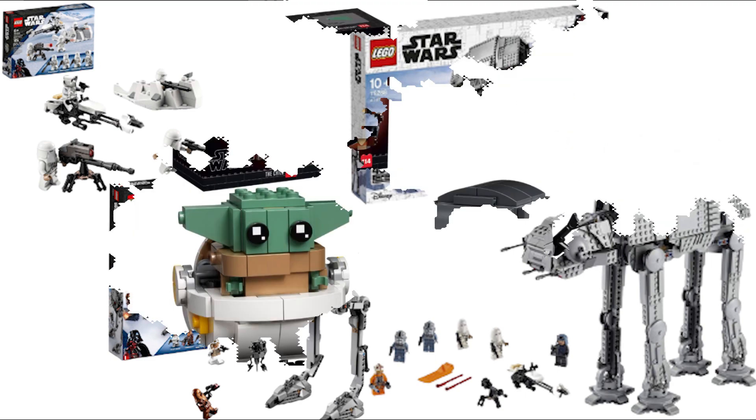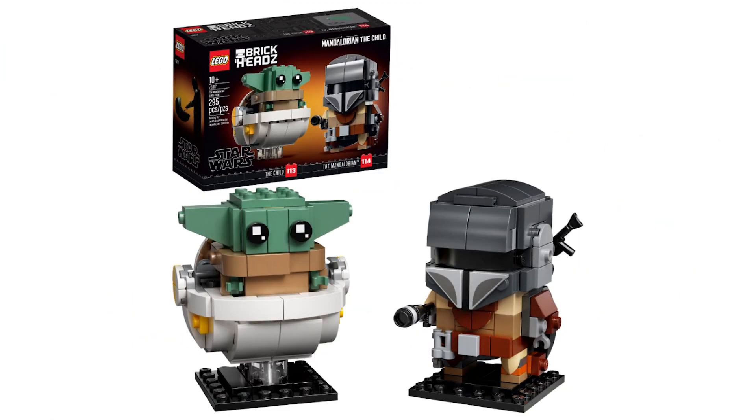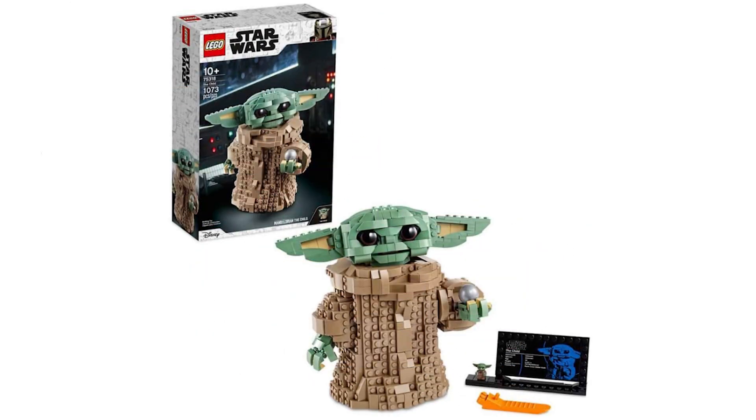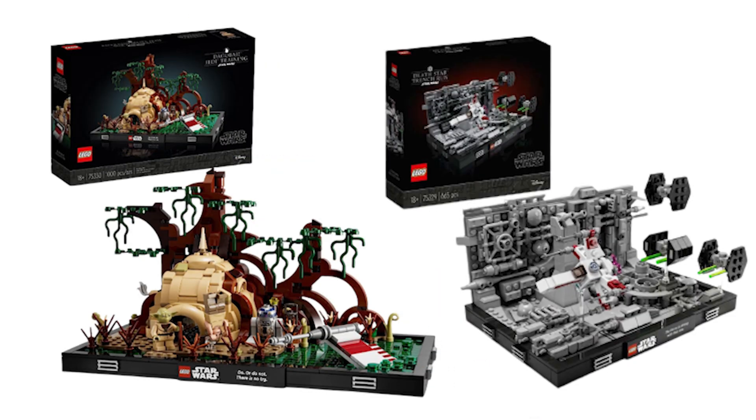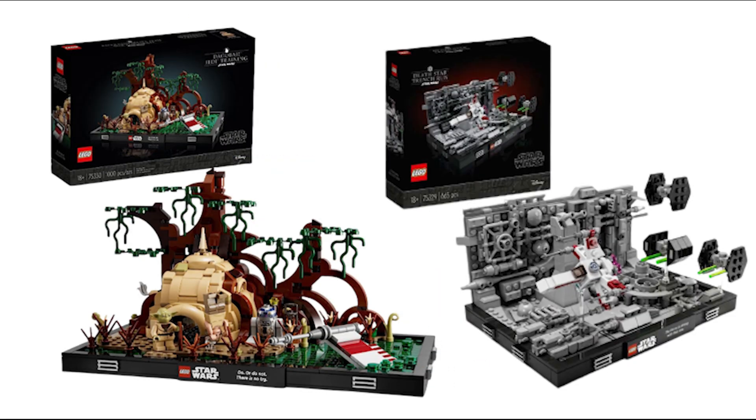Next we have the Mandalorian and Grogu Brickhead, which has had a lifespan of 3.5 years and I'm fine with it retiring. After that on the list we have the Grogu buildable character, which I think is retiring a bit too early — I don't have a big problem with it but I would have preferred it remained on shelves for one more year. Next up we have two more diorama sets: the Death Star Trench Run and the Dagobah Training. The Death Star Trench Run was extremely overpriced so I'm fine with it retiring, but the Dagobah Training was much better priced and overall a much better set, so seeing it retiring now is very disappointing.